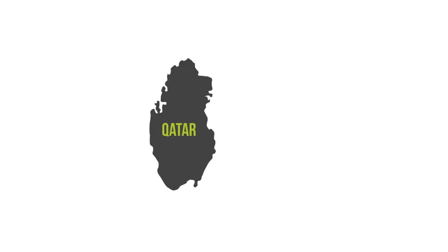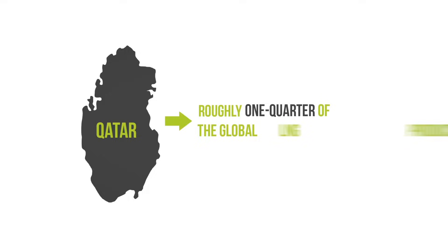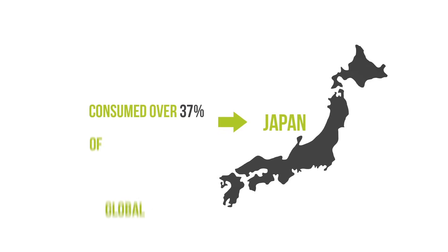The largest producer of LNG in the world is Qatar, with a liquefaction capacity in 2013 of roughly one quarter of the global LNG production. Japan has always been the largest importer of LNG and in 2013 consumed over 37% of global LNG trade.